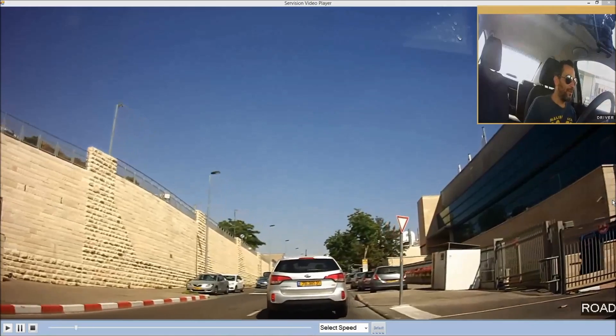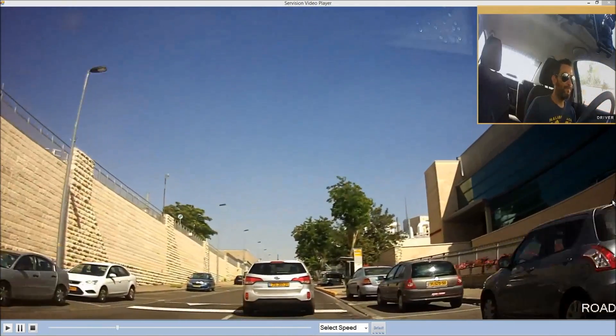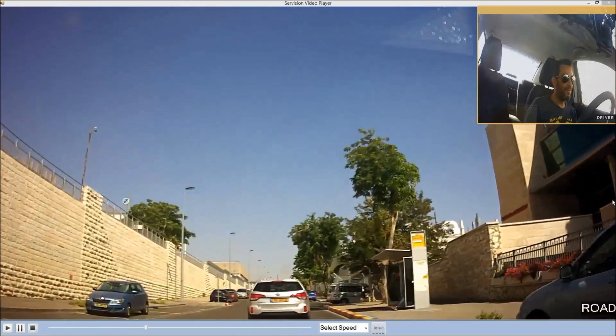For this demonstration, there are two cameras connected to the IVG: one forward-facing camera focused on the road, and one camera positioned above the driver.